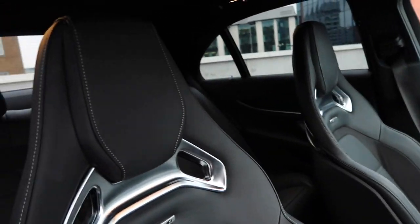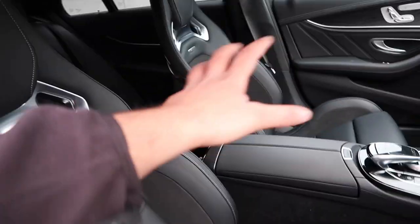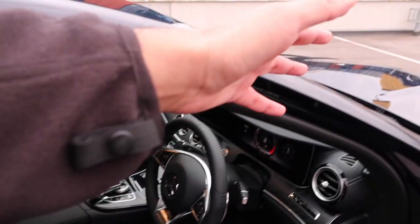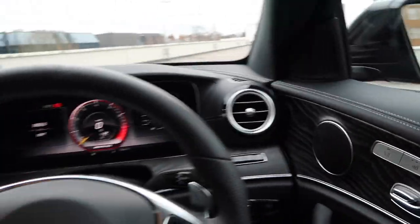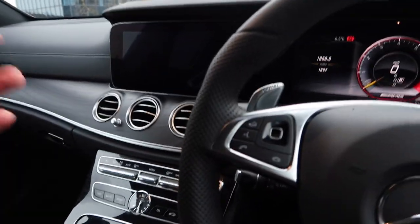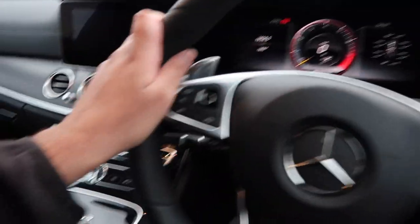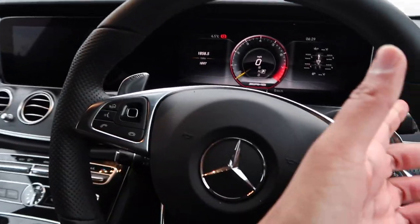Moving on to the interior - it's like a spaceship in here. It has got the upgraded bucket seats which are an option, but if you're going to get an E63 you want these seats - they're properly supportive and look pretty good from the front as well. In terms of trim, not too much on this car - it doesn't have a panoramic roof or anything, but it has got a few little standard bits.